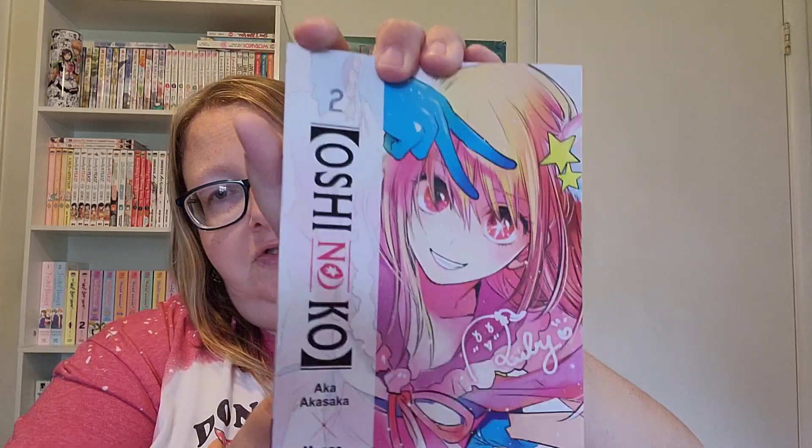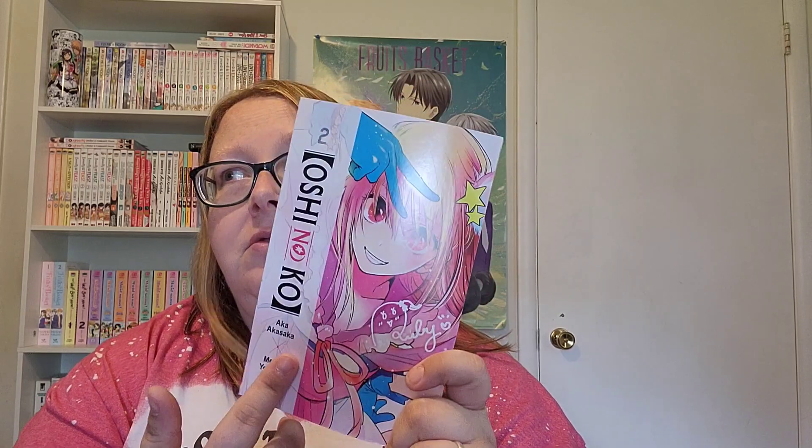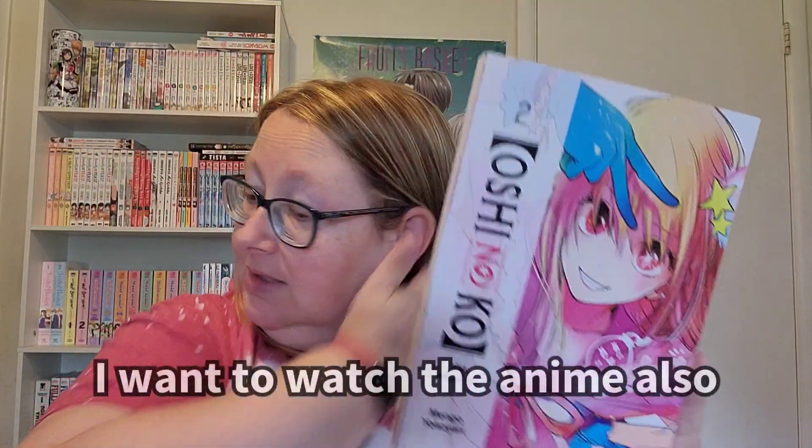I have volume two of Oshi no Ko. I always butcher these names, so I'm sorry if I'm butchering it. I got volume one in my Manga Spice Cafe box, I believe, and I read it within like 30 minutes and it was really interesting, so I went ahead and got volume two. I'm really eager to read this. At the time it was $50 — if you spend $50, it was free shipping. Normally it's $75 free shipping. So I went ahead and made sure I had enough for free shipping because the shipping is almost the price of one book.